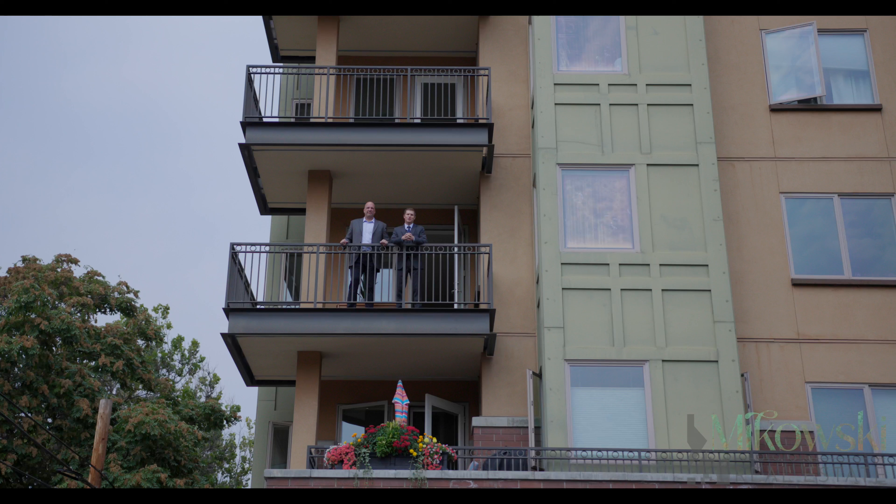Thank you so much for touring 323 West Jefferson, number 309, with us today. This is such an immaculate piece of architecture with so much thought and craftsmanship put into this six-story condo building. We can't wait to share more with you, so if you would like more information or your own private tour, please reach out to myself or Justin Gross at McCauski Real Estate, and we'll see you soon.